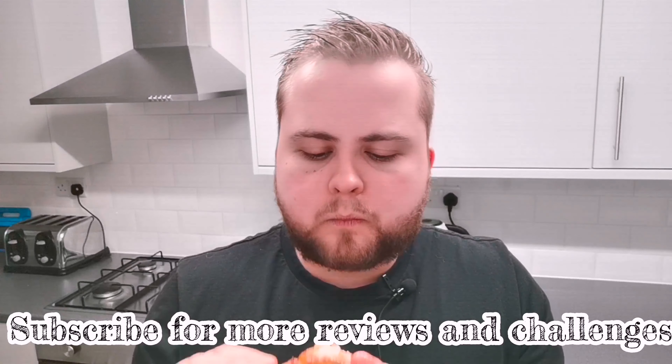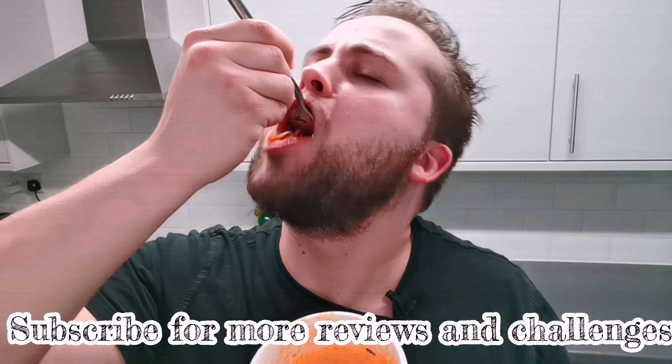This is what they look like, essentially. Oh my god. Hiccups are coming already. These are hot. I'm still feeling that burn, that burn is still there.